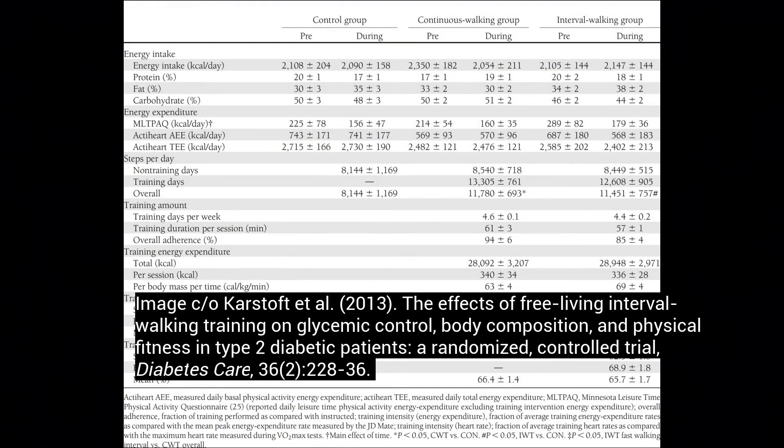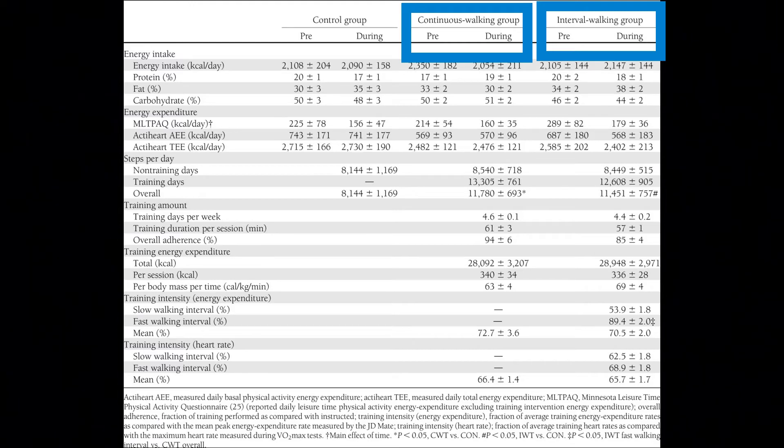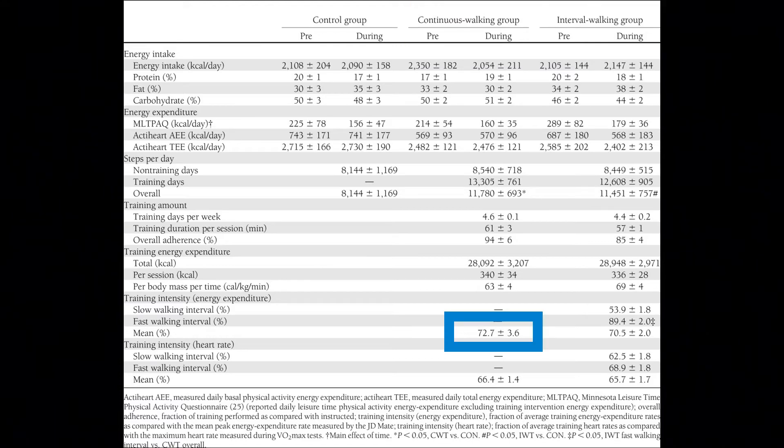This landmark study shows that we don't always have to do HIIT in the way people perceive it. The study had two walking groups: the continuous walking group had an average intensity of 72%, while the interval walking group averaged 70%. The interval group walked three minutes at 53.9% and three minutes at 89.4%, alternating back and forth.